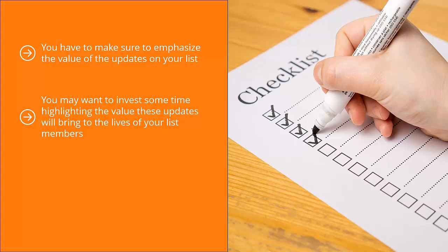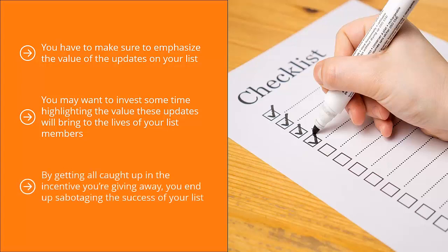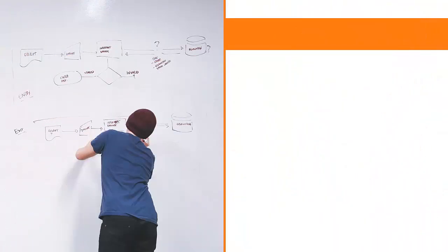If you fail to do this, you run the risk of building a list full of squatters. Worse yet, people might be surprised that you're sending updates and might consider your email spam. Do yourself a big favor and emphasize the value of your list updates, because this is the only reason you're giving out incentives in the first place. By getting all caught up in the incentive you're giving away, you'll end up sabotaging the success of your list. Keep your priorities straight, otherwise your list marketing business might go belly up.